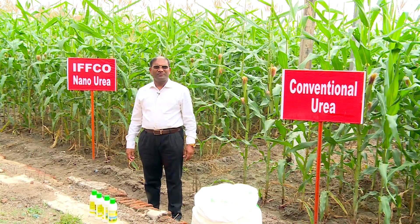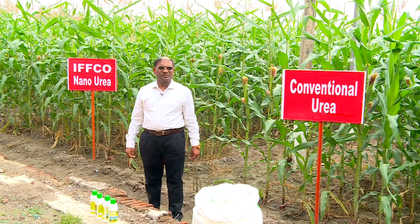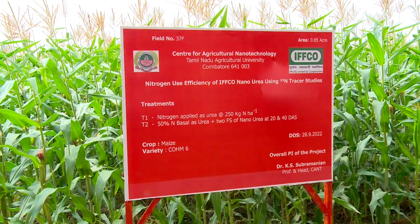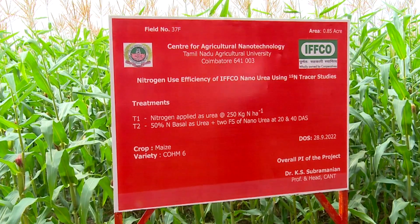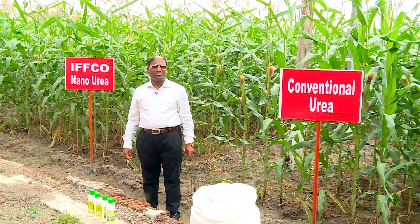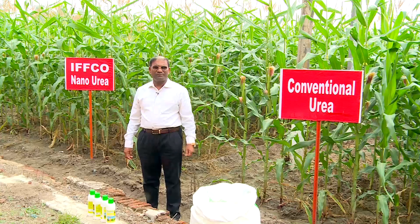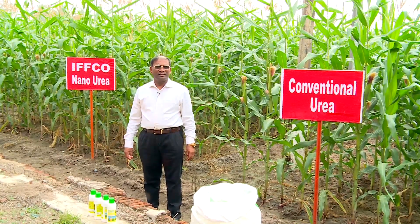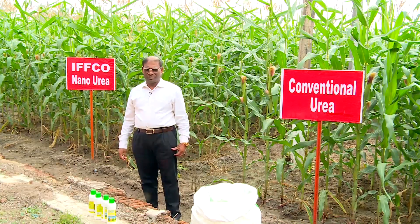As an alternative to urea, IFCO nano urea was introduced in 2021. Tamil Nadu Agriculture University played a very important role in evaluating IFCO nano urea. TNAU is the torch bearer of nanotechnology and has been working in nanotechnology for the past 12 years, with IFCO nano urea being evaluated for the past 3 years.